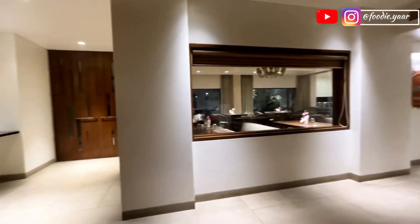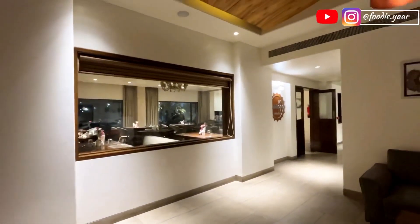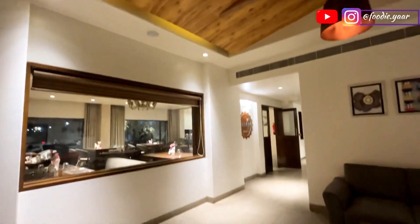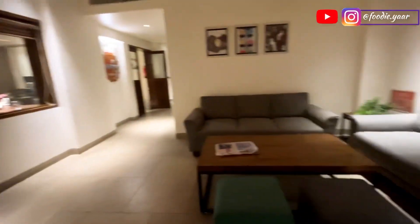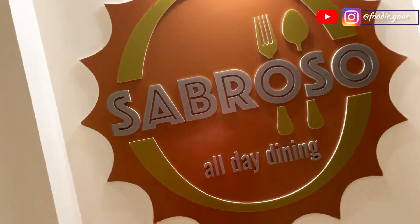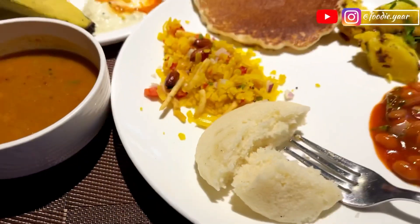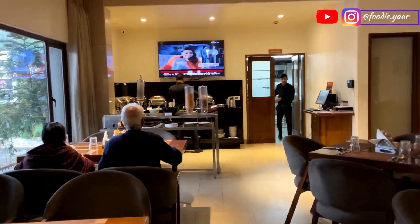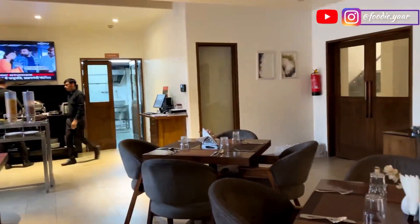The beautiful wooden interiors give a very positive and cool vibe. You can sit back, relax, and enjoy the vibe here. Their in-house restaurant, Sobroso, provides some great options for breakfast. They have a huge sitting area which can easily cater to around 40-50 guests at one go.